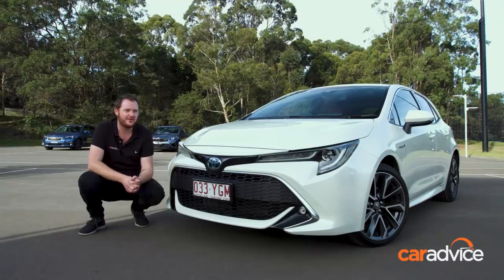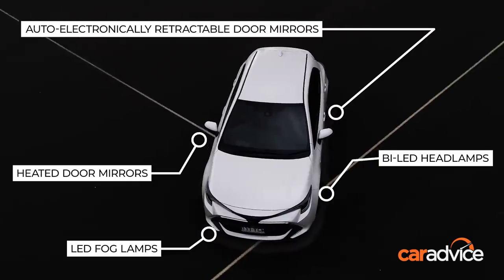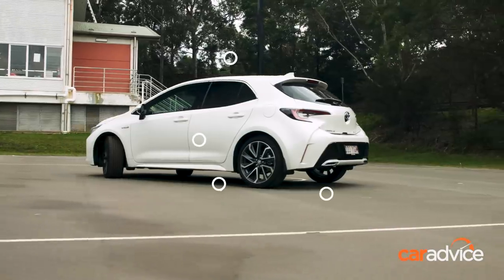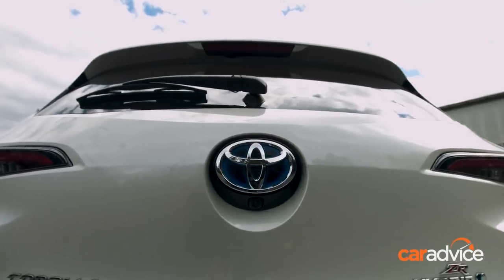Remember the days when Toyota Corollas were boring and beige to look at? Not anymore — this car looks fantastic. I really like its squat stance and good proportions. It's not quite the science experiment that the Prius hybrid is, which is really good, though those blue badges are a dead giveaway of what's under the bonnet.